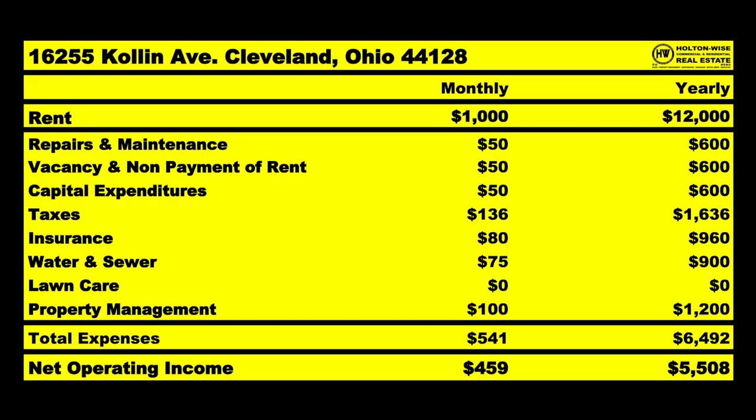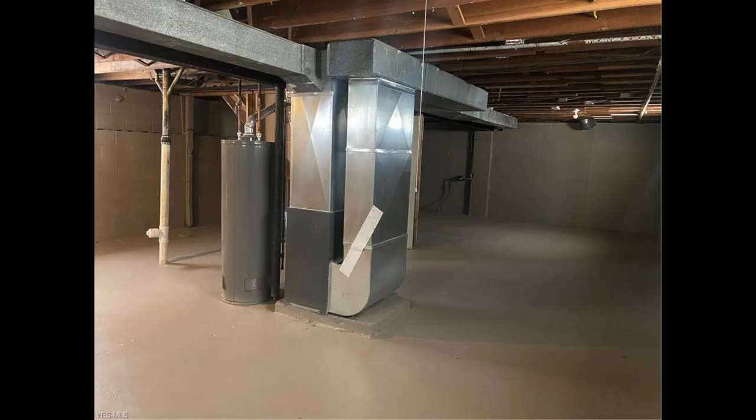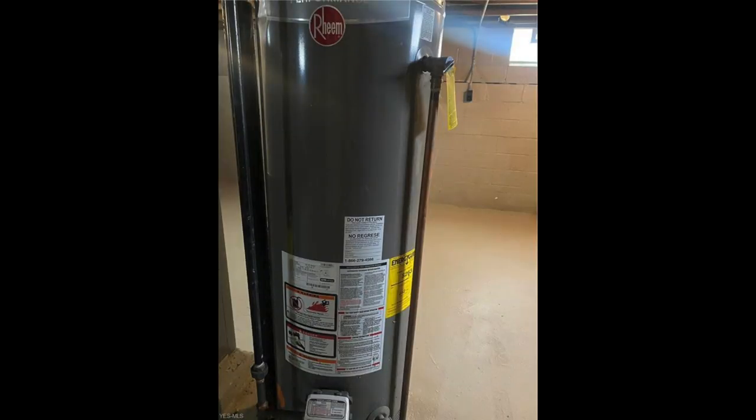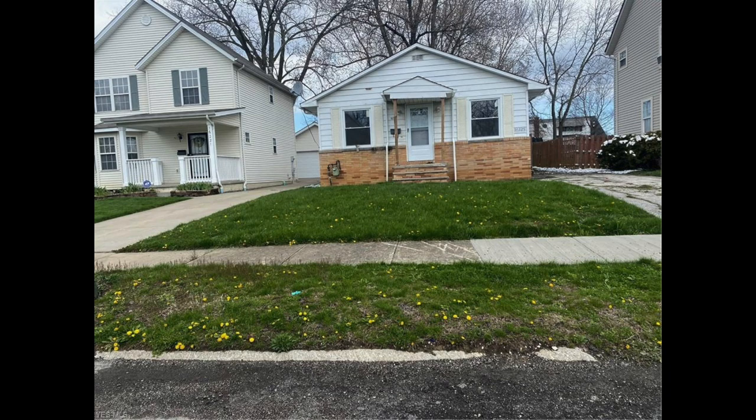I anticipate bringing in approximately $1,000 a month. I anticipate spending approximately 55% of that — $541 is what I anticipate we will spend operating this. That's going to include things we're not necessarily spending right now but saving up for, like capital expenditures. You saw that beautiful new furnace — that doesn't mean it's going to last forever. It's about $3,000 to replace, and it needs to be replaced approximately every 30 years, so we're going to stow away $50 a month. That hot water tank is a $1,000 bill in about 15 years. The roof is probably a $4,500 roof, 30 years on that. Even though a lot of these things are newer right now, we're going to account for them — we're not going to consider them part of our return.